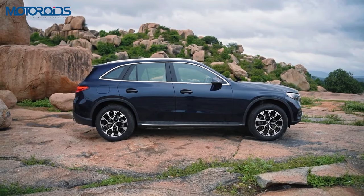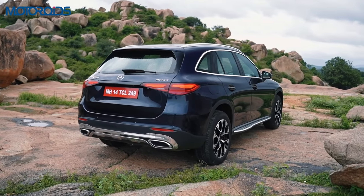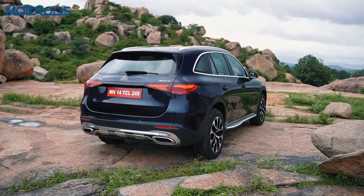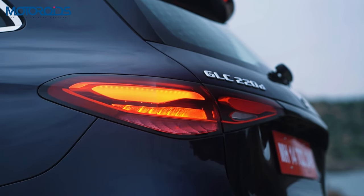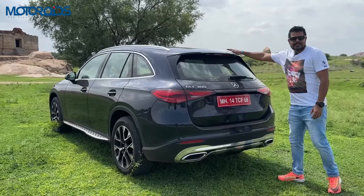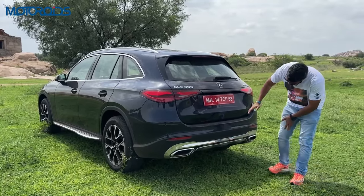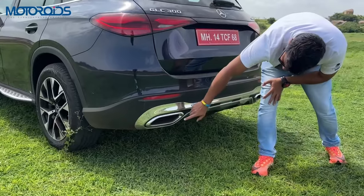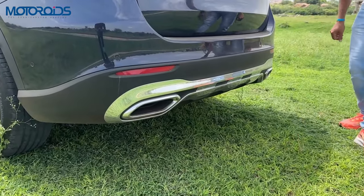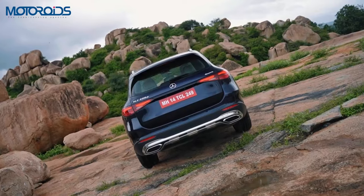It looks very nice, organic and elegant from the side as well. Coming towards the rear, the tail lamp design has also been changed — it has a very flowy, very organic look to it. It also gets this stubby spoiler and the theme from the front has been carried over at the rear in this chrome skid plate. These four exhausts that you see here are not real — the real exhaust sits right here.